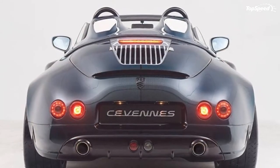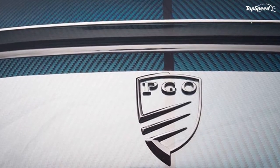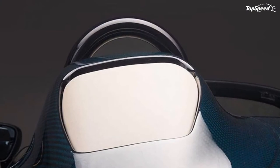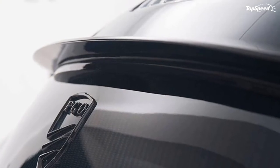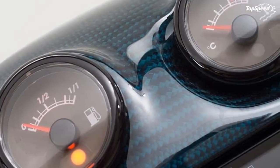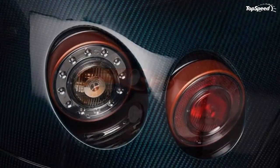Interior. With its retro looks, the Cevennes Water Snake Concept has an interior that matches the advertisement. Leather looks to be predominantly used, particularly on the upholstery, the dash, and the flat bottom steering wheel. The classic look of the material matches well with the more modern carbon fiber trim and the use of metallic accents, which were put there to add more glam to the interior.